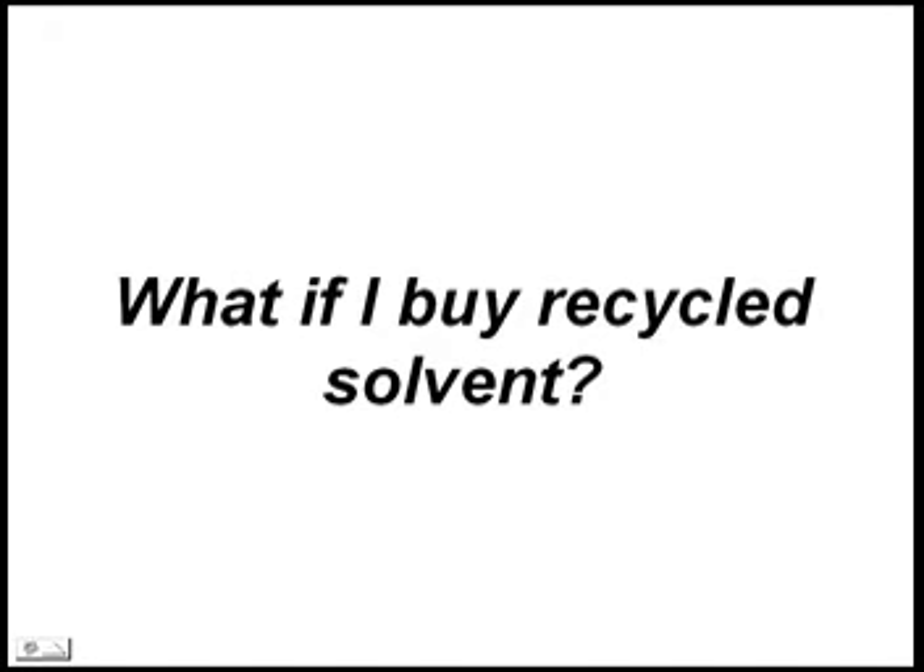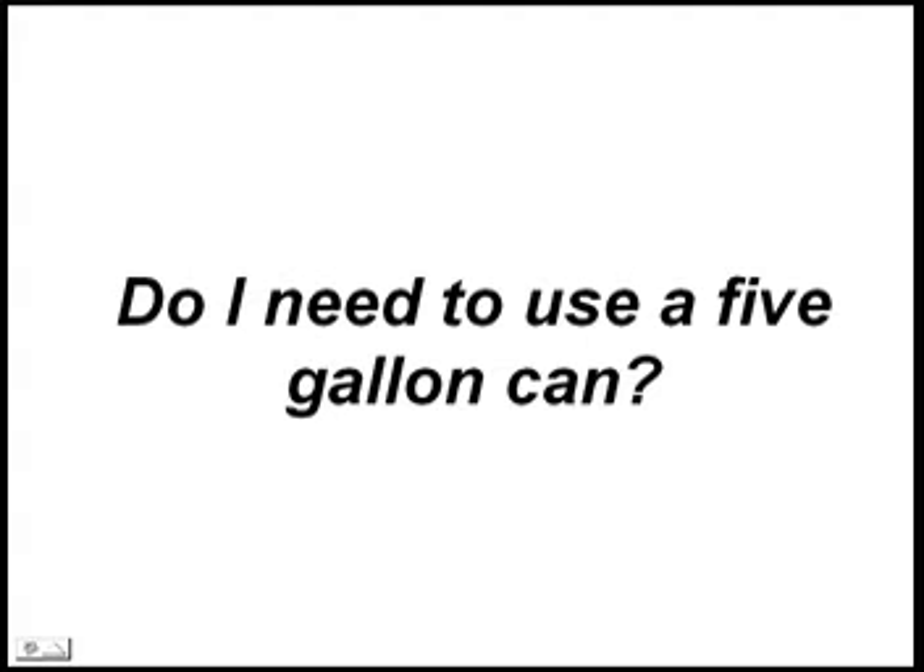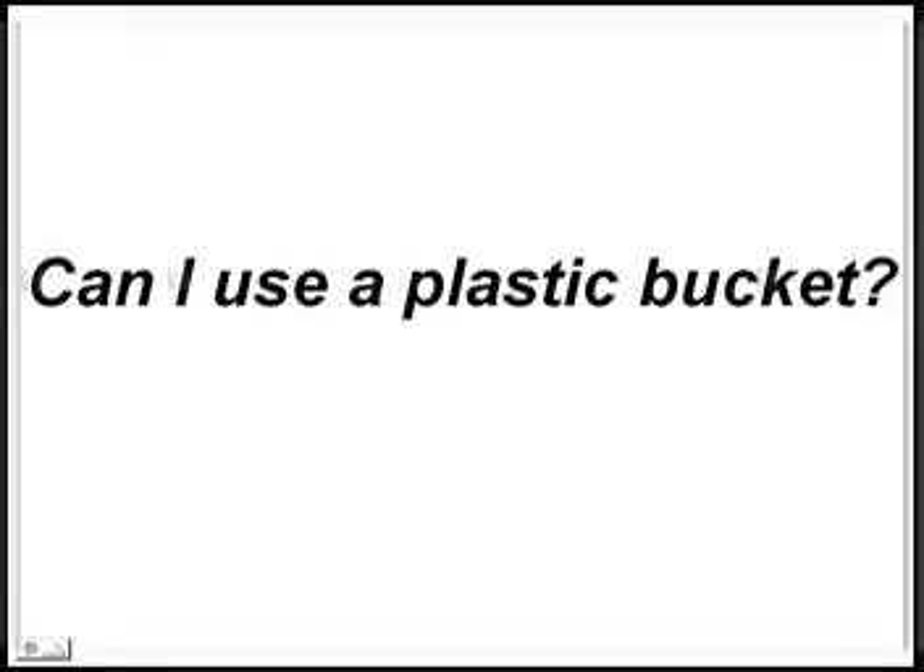What if I buy recycled solvent? You can't rely on the exact content of many commercially recycled solvents since the dirty solvents come from many different industry sources. To fully gain the benefits of on-site recycling, start with a medium-grade solvent and recycle it on-site in your Sidewinder. Do I need to use a five-gallon can? Yes, you must. The can is essential to the proper operation of the unit. Can I use a plastic bucket? No, it will melt and make a big mess.